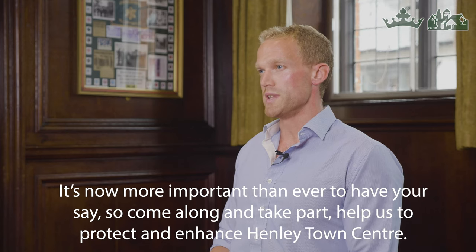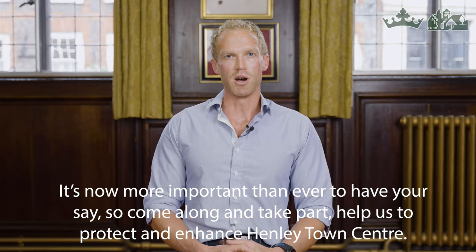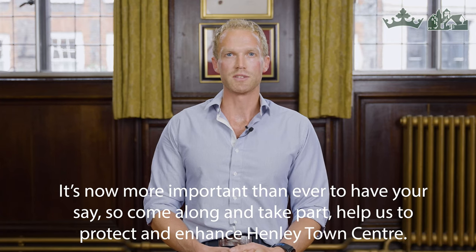The Joint Henley and Harpsford Neighbourhood Plan is your chance to have a say in how we can protect and enhance these for years to come. It's now more important than ever to have your say, so come along and take part and help us to protect and enhance Henley Town Centre.